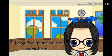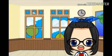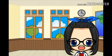The second tip is to look for grammatical variations. Once you have learned the meaning of the new word, look for the grammatical forms of it.